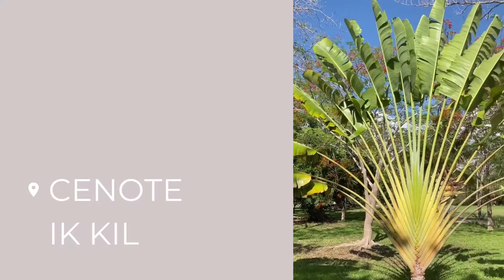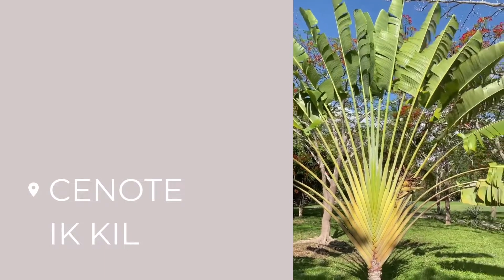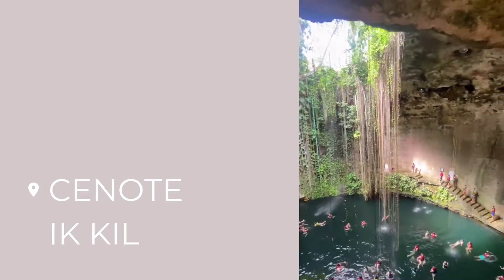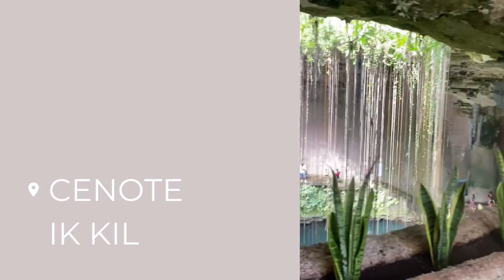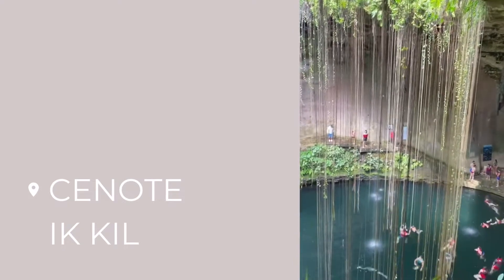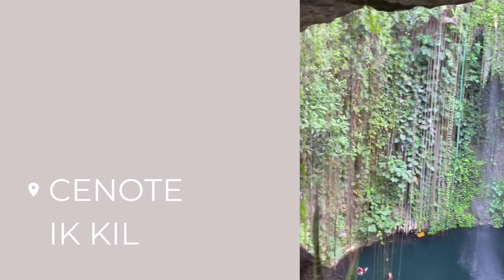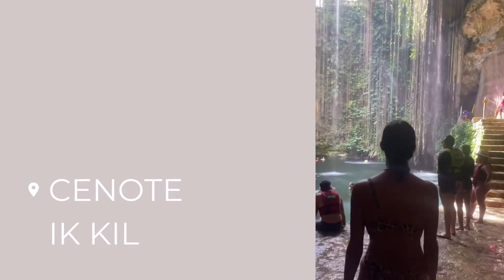After spending a few hours walking around the ruins we really needed to cool off. We stumbled upon Cenote Ik Kil and were absolutely blown away — it was the most beautiful cenote we saw. It was cavernous and the plants were cascading down to create this incredible swimming hole.